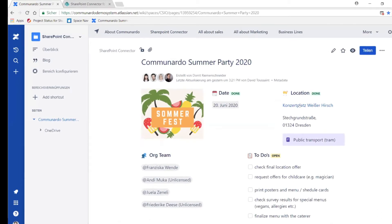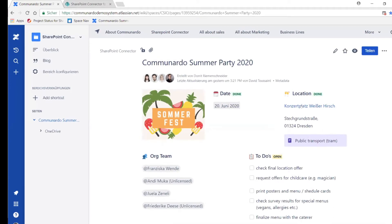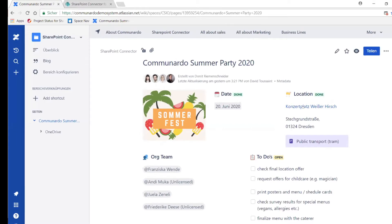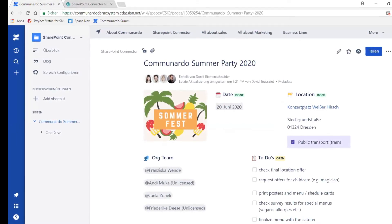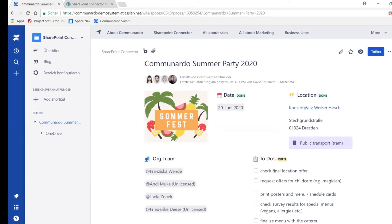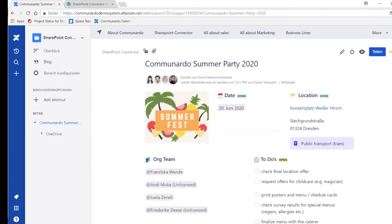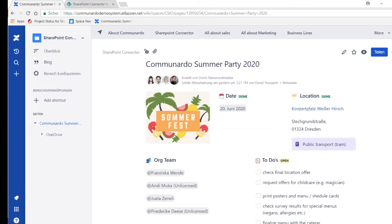Me and my team can perfectly organize the whole thing here in Confluence — adding comments on wiki pages and editing pages. But at some point in time, we get some documents into the game, like an offer from the location that we need to sign or discuss, or maybe an Excel sheet where we calculate things like how many seats we need, how many spaces, what kind of food — that sort of thing. We can do that in Confluence, but it's not really fun.